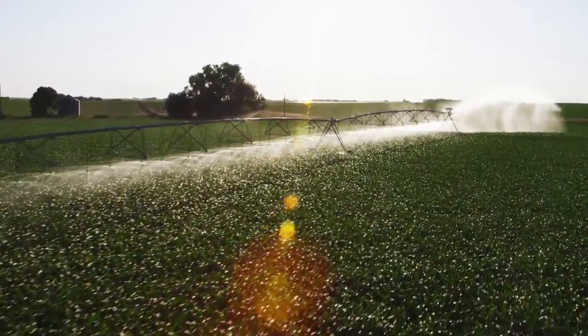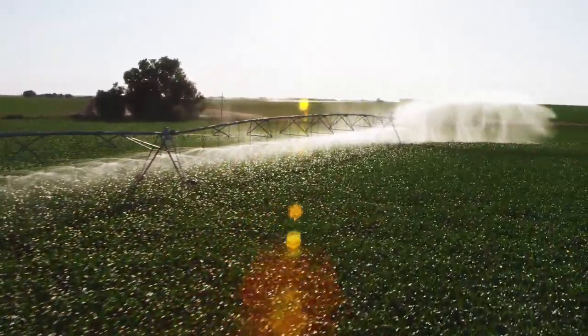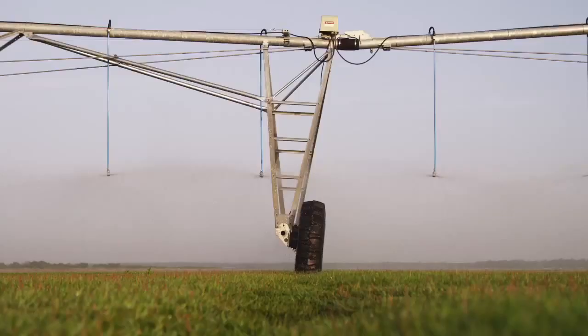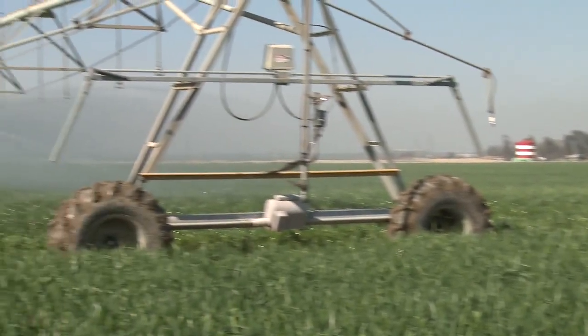Water is a valuable resource for everybody in the valley. Without it, what we do would not be possible. The rising cost of energy and the increased demand for water is a concern shared by every grower, which is why it's paramount to irrigate in the most efficient way possible. The concept of irrigation efficiency is quite simple: deliver the exact amount of water a plant needs, when it needs it and where it needs it. That's where the center pivot excels.